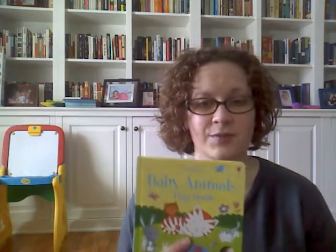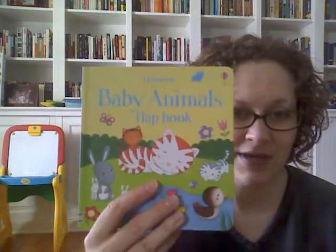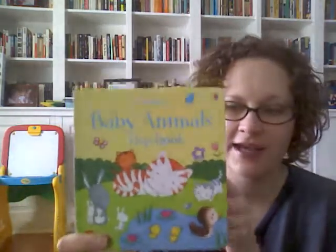Hey everyone, it's Marissa, your Usborne Books and More lady, and I just wanted to take a minute today to show you one of our brand new baby and toddler books. This is the Baby Animals Flatbook, and as you can see, it's got adorable little cuddly looking illustrations, really bright and eye-catching.